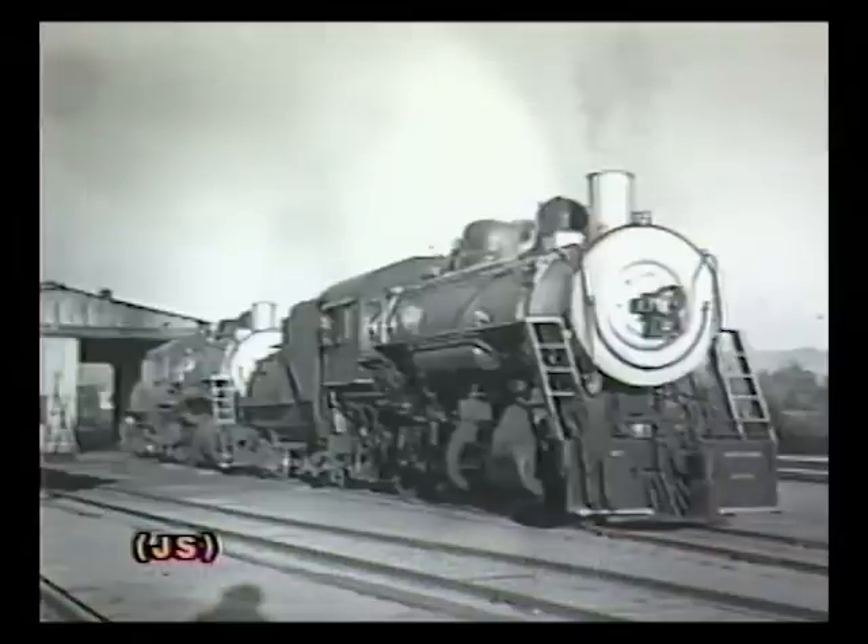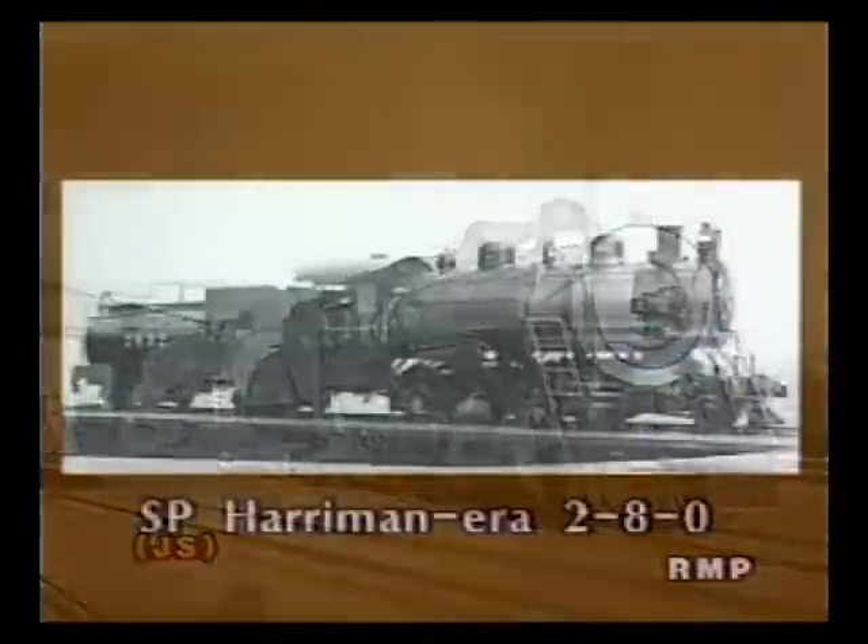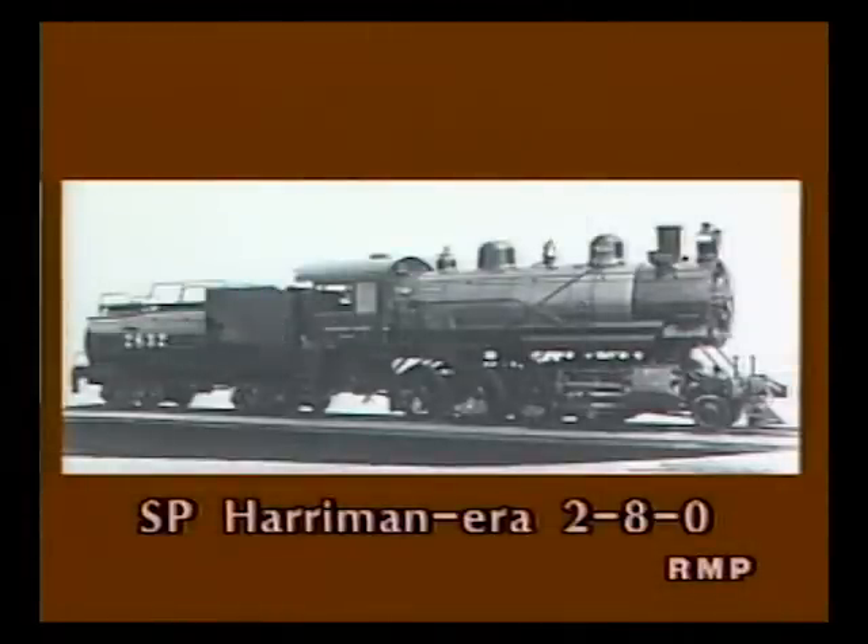The Trona Railway was built in 1913 and 1914 to connect mineral-rich Searles Lake with the Southern Pacific Lone Pine Branch. Owned by the American Trona Company, the Trona was still heavily influenced by the SP. Their first locomotives, a pair of oil-fired 2-8-0s delivered by Baldwin in January 1914, were copies of SP's C9 Consolidations.